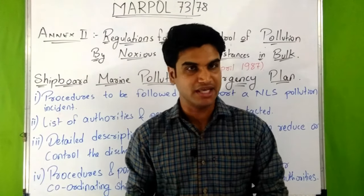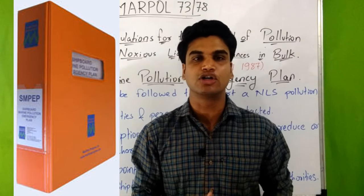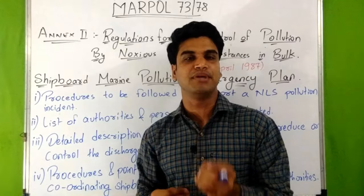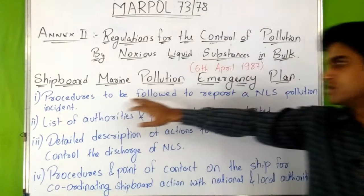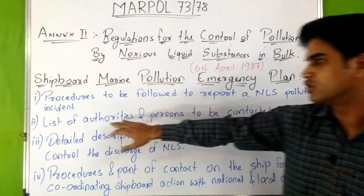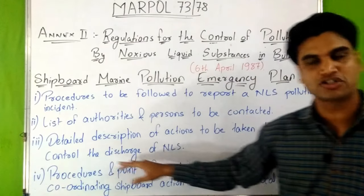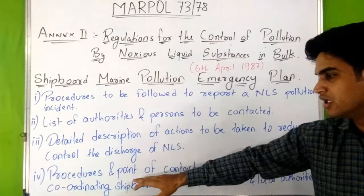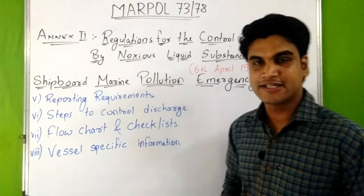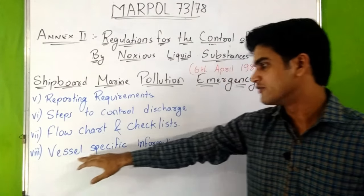Now let's discuss about SMPEP — the Shipboard Marine Pollution Emergency Plan. Every ship of 150 gross tonnage and above which is certified to carry noxious liquid substances must have an approved SMPEP by the administration. The SMPEP must consist of: procedures to report an NLS pollution incident, list of authorities and persons to be contacted, detailed descriptions of actions to reduce or control discharge of noxious liquid substances, procedures and points of contact for coordinating shipboard action with national and local authorities, reporting requirements, steps to control discharge, flow charts and checklists, and vessel-specific information.